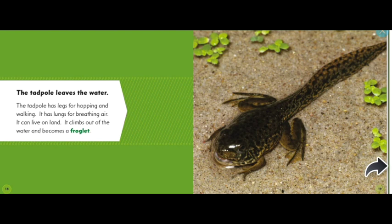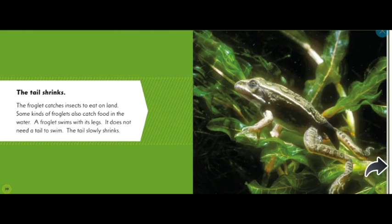And it becomes a froglet! There we go, we can see that frog, can't you? The froglet catches insects to eat on land; some kinds of froglets also catch food in the water. A froglet swims with its legs — it does not need a tail to swim. The tail slowly shrinks.